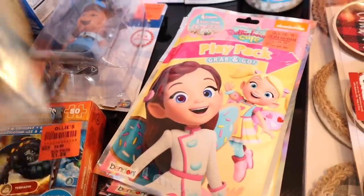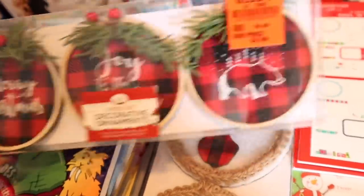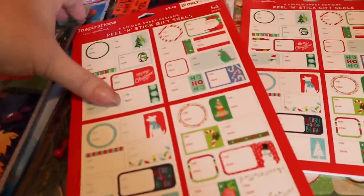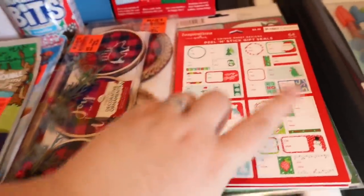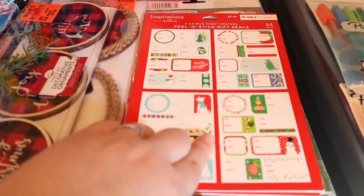This one is for Colton — that's a stocking stuffer — and that one's for Cameron. I got two of these for the girls. I walked by their Christmas stuff and was adamant on not buying anything until I saw they had red ornaments. You guys know I'm trying to incorporate more reds, so I saw these and was like 'oh, I can add those to my tree' — they were five dollars. Then I found these little gift tags — it's a whole book full of them, 64 in a pack. I got two packs of those and another pack.